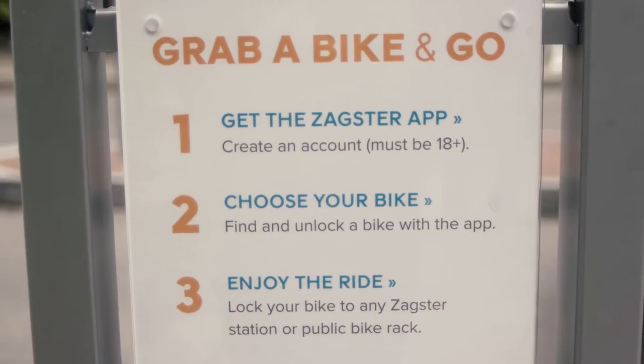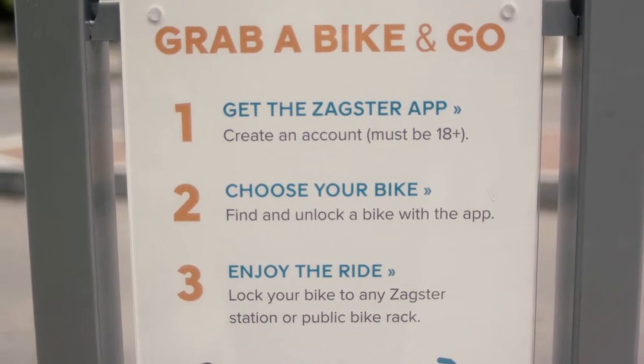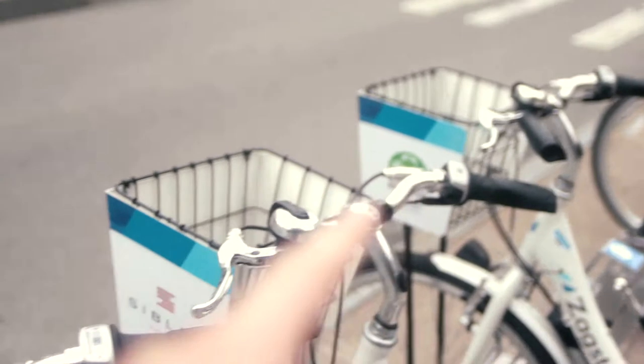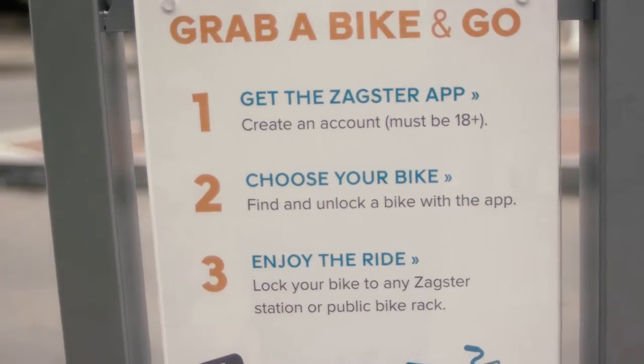Step one: get the Zagster app — just gotta download the Zagster app. Step two: choose your bike. This one will do. Step three: enjoy your ride.